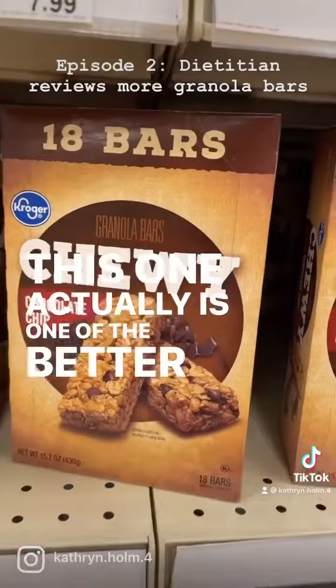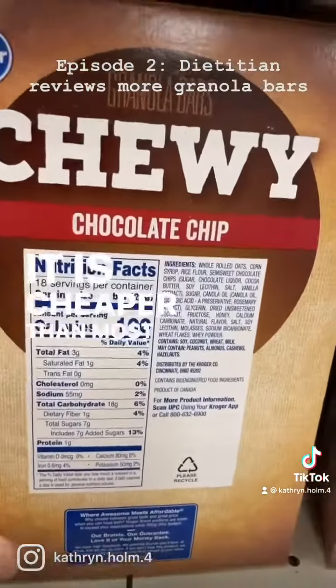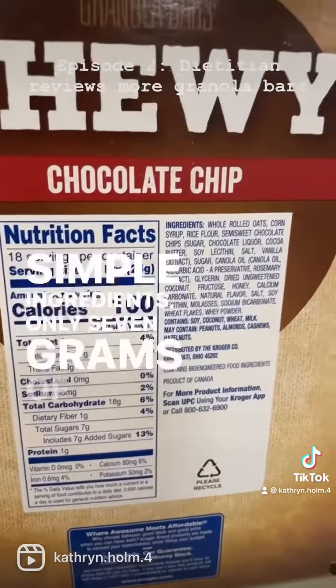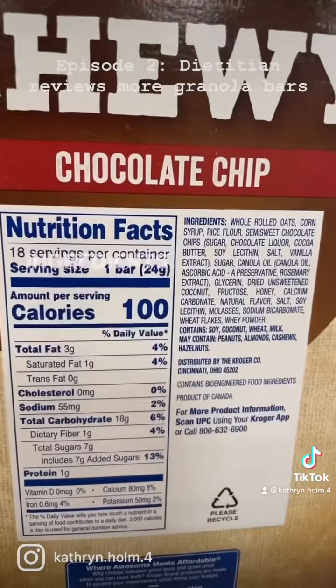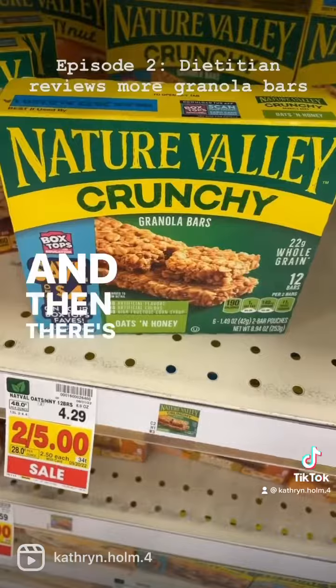Looking for a budget option, this one is actually one of the better choices — it's cheaper than most options here, it's whole grain, simple ingredients, and only seven grams of sugar per bar. The main drawback I see is bioengineered food ingredients; I don't like that. Otherwise, this could do the job.